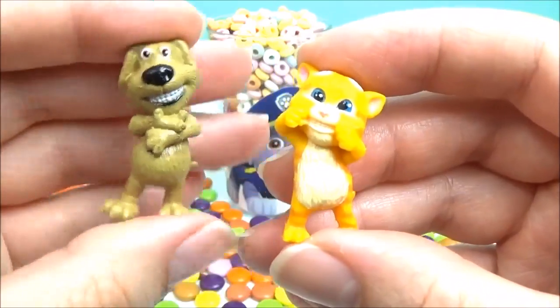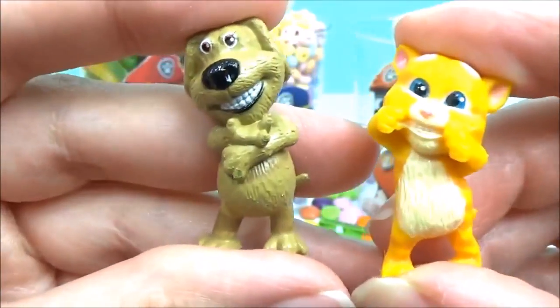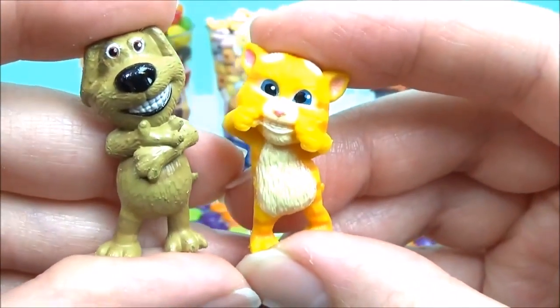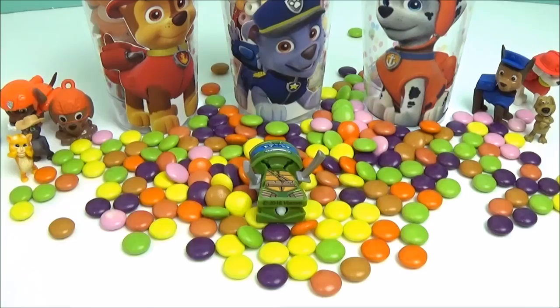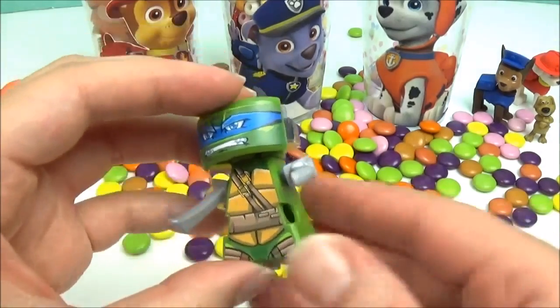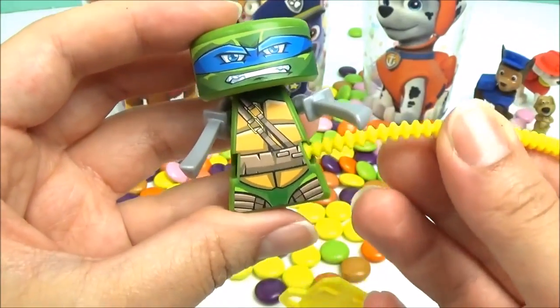And we also have Ben and Ginger. Who else is in Marshall's surprise cup? It's Leonardo. Let's wind him up.